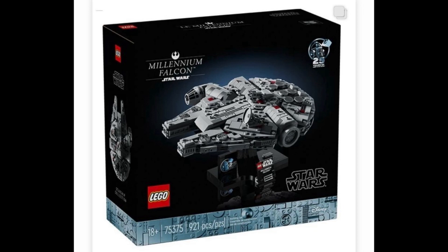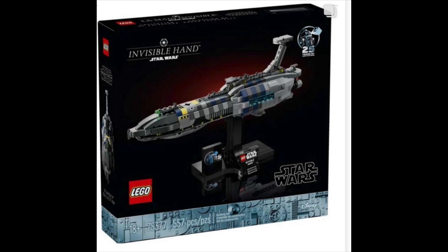Then guys, we've got set number 75377, the Invisible Hand, with 557 pieces and recommended 18 plus. Another awesome set — this thing looks absolutely incredible. It's a 25 year anniversary set, so definitely a really cool set, and I think the details on this set are really cool.